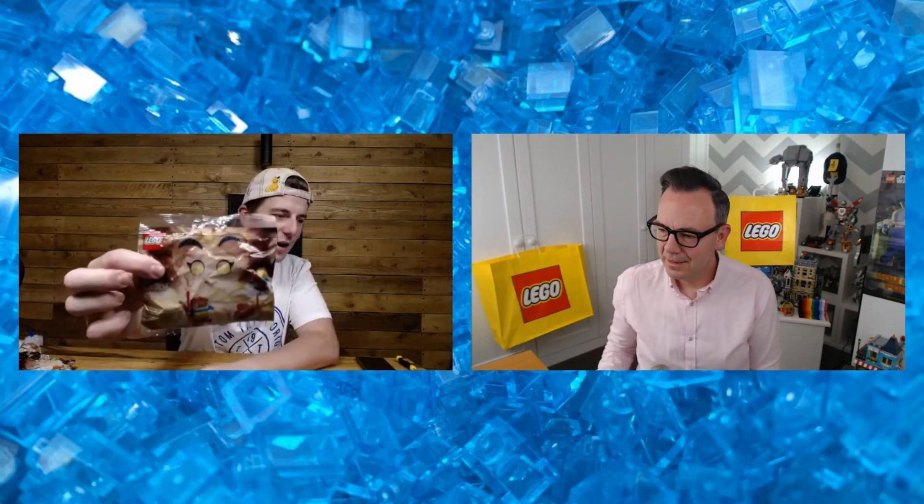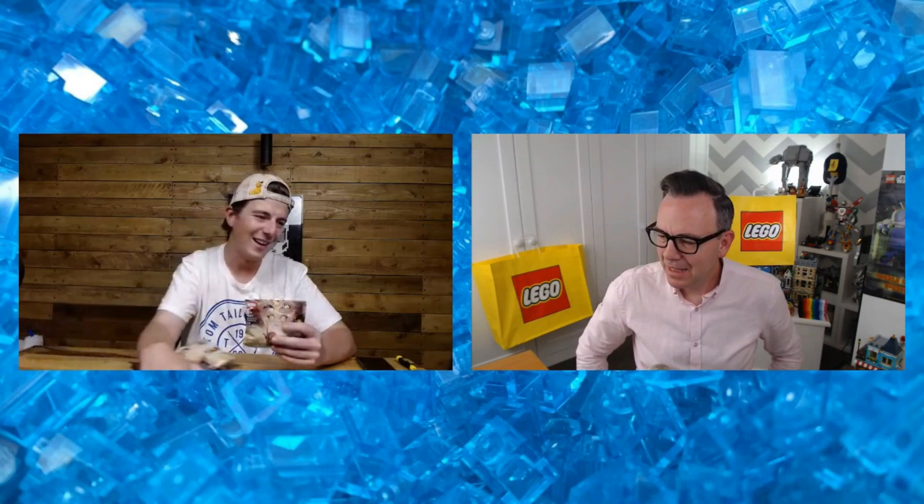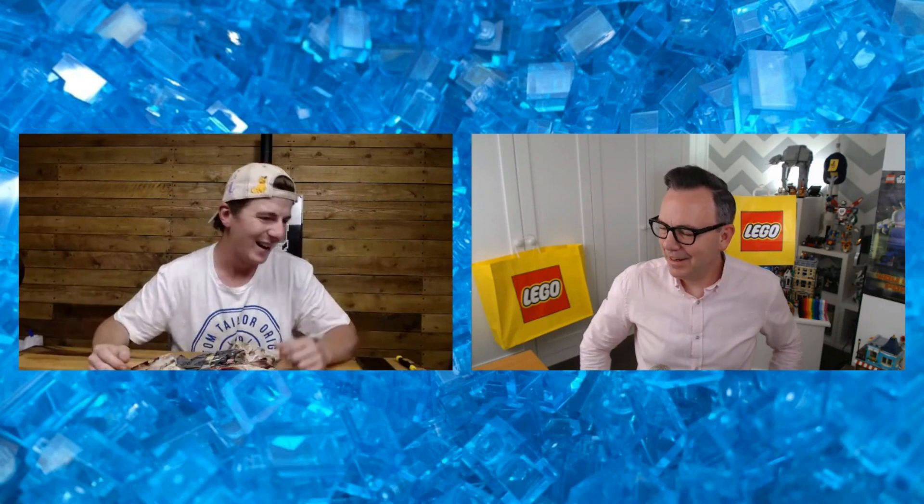I was pretty tame at the first one, didn't spend too much. I actually bought these Monkey Kid polybags - I've got some ideas for video content I want to do with these in the future. I didn't just buy one though, I actually bought like 10. They were down to £2.49 each, so I spent £25 on these Monkey Kid polybags.